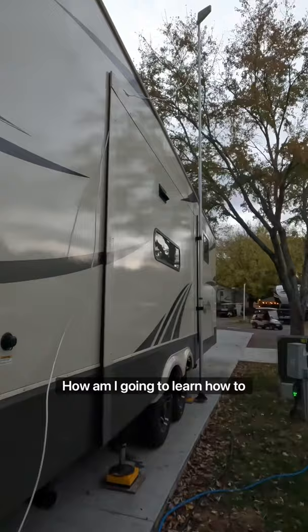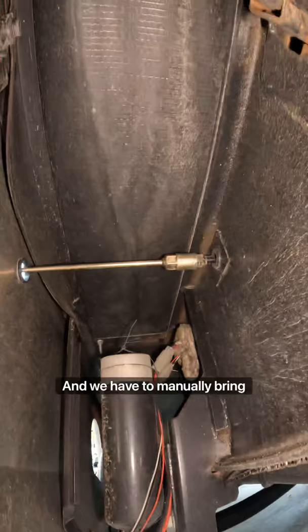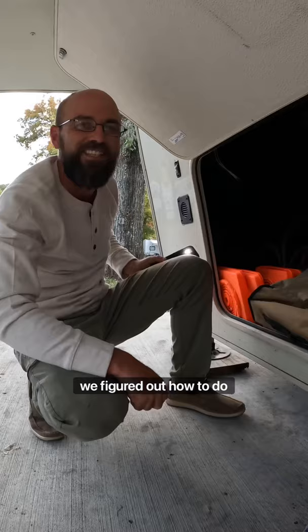Living in a camper, it's not if something's going to break, it's when is it going to break and how am I going to learn how to fix it? Two of the slides in our camper are actually damaged right now and we have to manually bring the slides in and out.